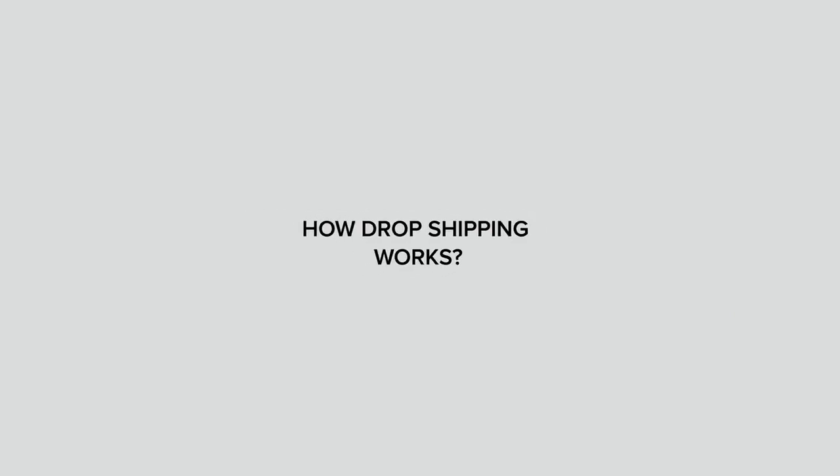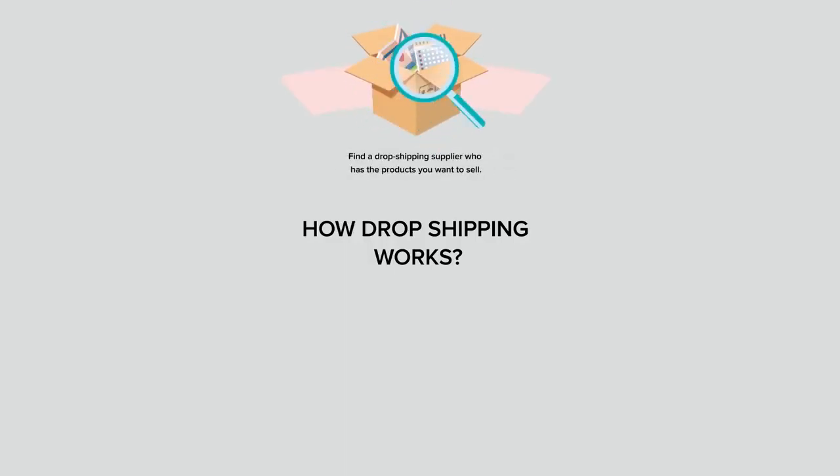And now let me quickly explain how the dropshipping model works. Dropshipping is actually really straightforward, but there are a couple of steps involved. The first step is always to find a dropshipping supplier that you can trust and who has the products you want to sell.